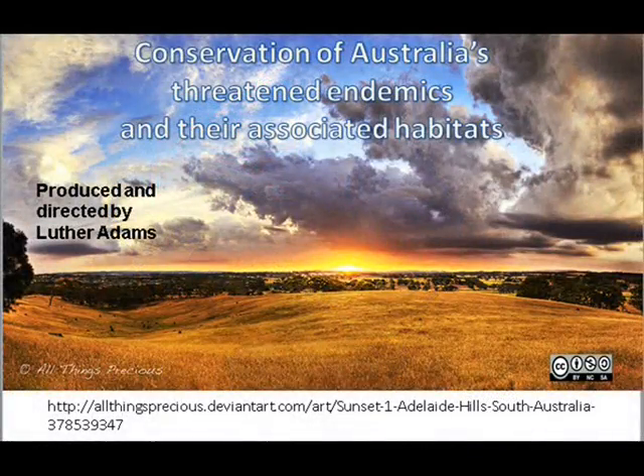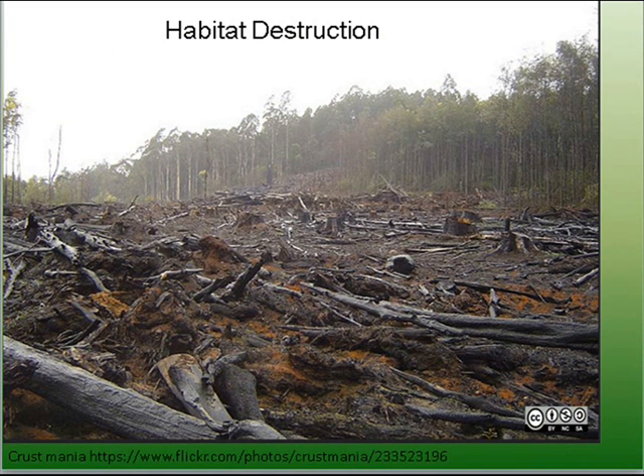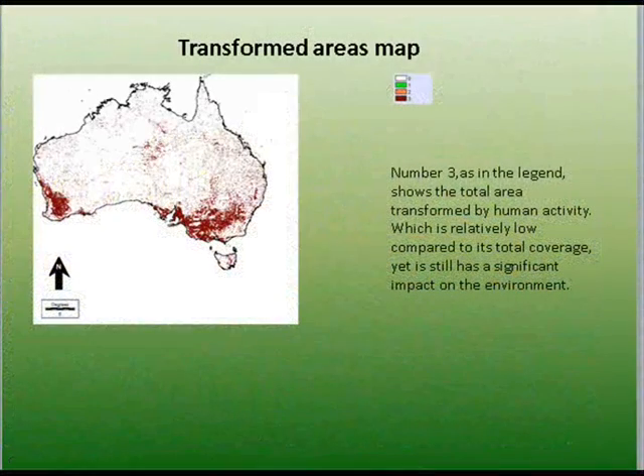Hi, I'm Luther Adams. Today I will be speaking about the conservation of Australia's endemics and their threatened habitats. Habitat destruction is one of the leading causes of diversity loss and one of the main reasons why many of Australia's endemics are threatened.